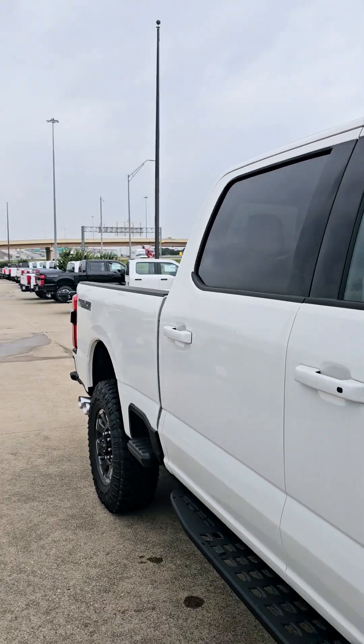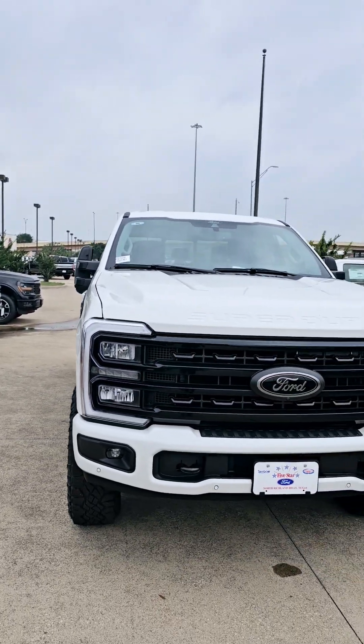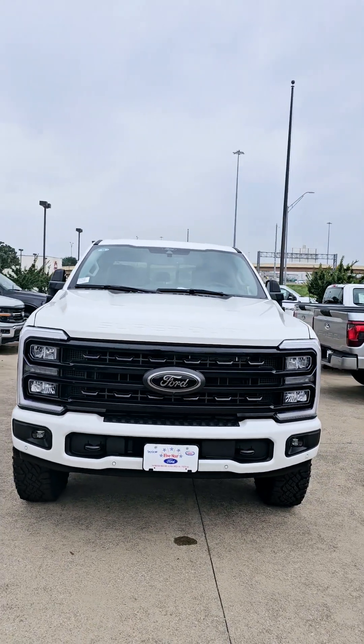So this is Hambly Mod 5 Star. My direct number is 817-849-3275. I'll see you this evening when you come in to pick up your truck. Thank you.